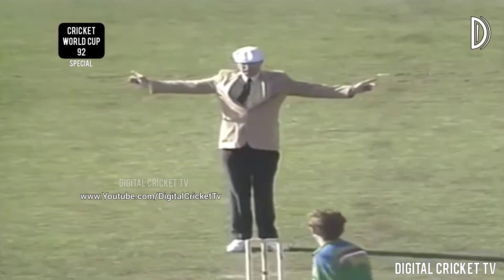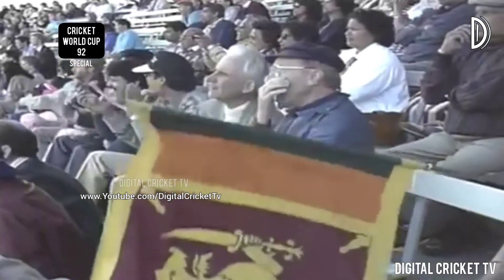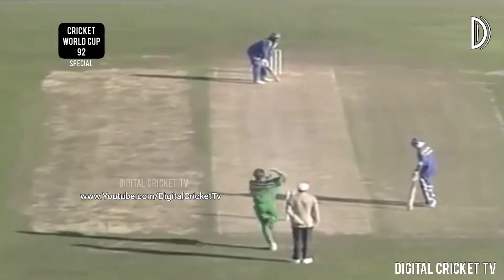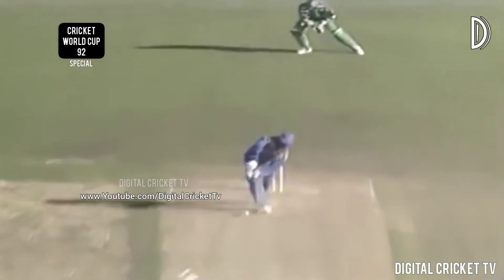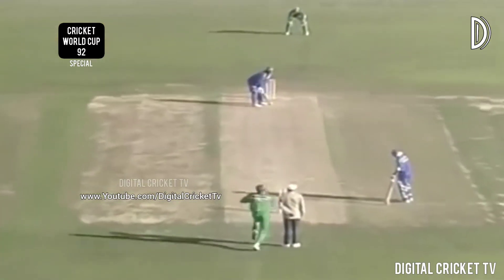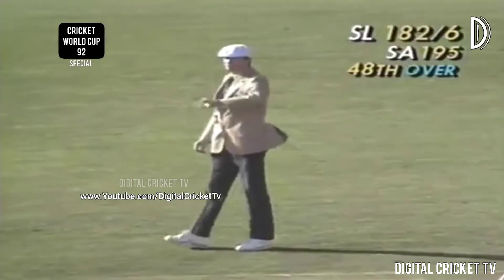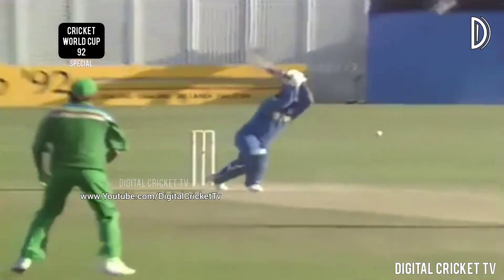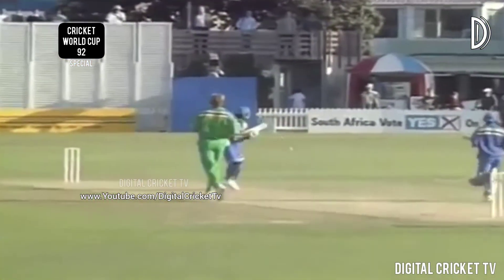Wide called — umpire Steve Woodward from Lower Hutt leaves the scorer in no doubt. Alan Donald doesn't seem impressed, but it's in the book. He goes after it — that's going to be four runs, gone down through the gully region. A vital blow for Sri Lanka hit by Ranatunga — it went very fine, third man didn't even see it, it just raced away.